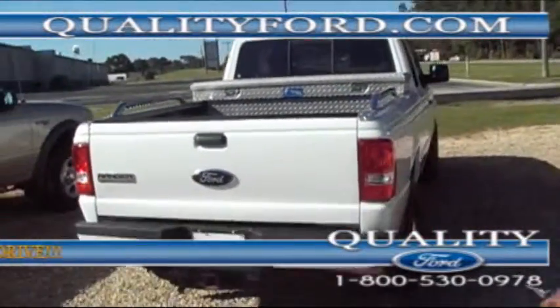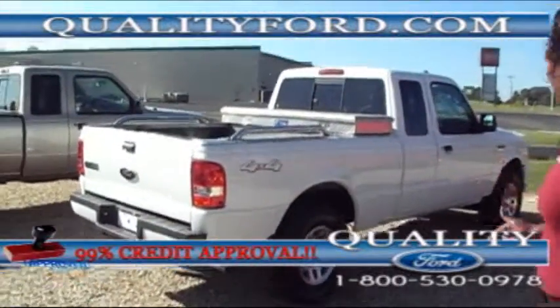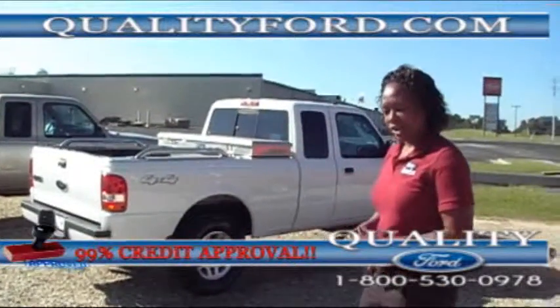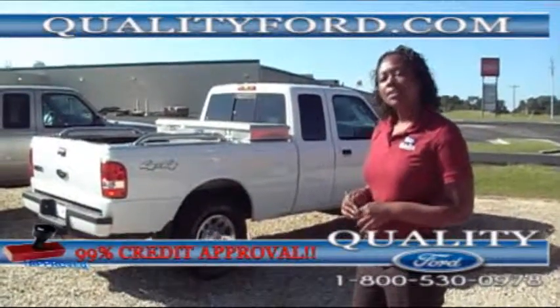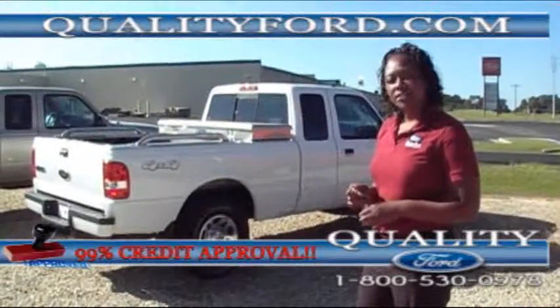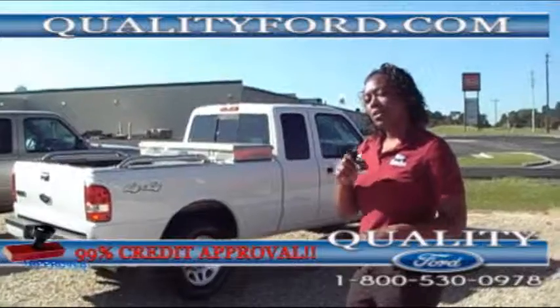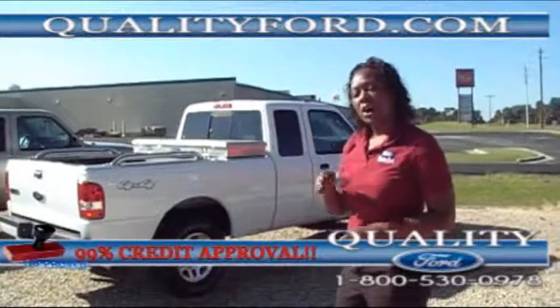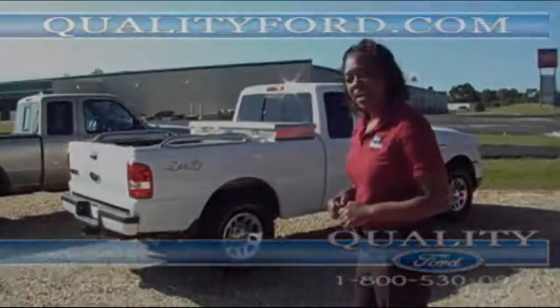Once again folks, this is a 2010 Ford Ranger 4x4 with power locks and power windows. If you have any questions about this Ford Ranger, call us at 1-800-530-0978. You can also log on to our Facebook page or follow us on Twitter. Thank you for tuning in with us today and have a wonderful day.